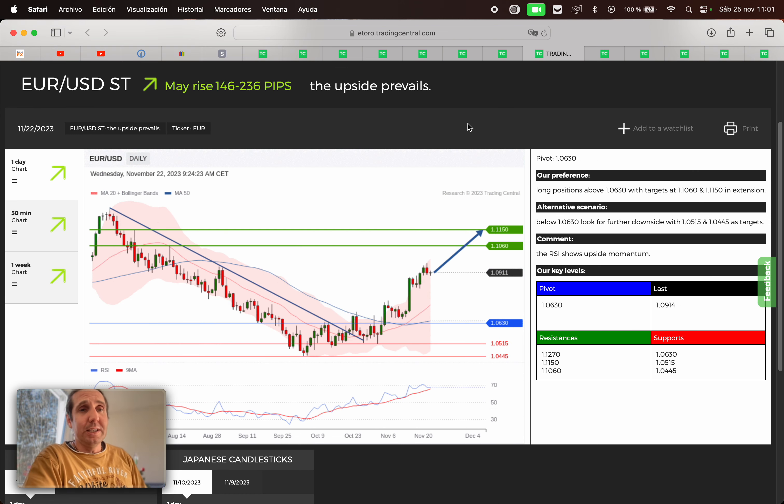Next we have the forex, and we start with the euro versus the dollar. May rise 146 to 236 pips. If we are above 1.0630, we're gonna search for a buy opportunity. First target 1.1060, second target 1.1150. If we broke below 1.0630, then we can search for a sell opportunity. First target 1.0515, second target 1.0445.